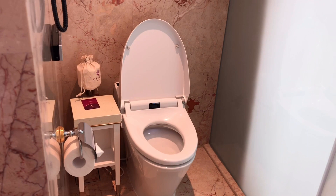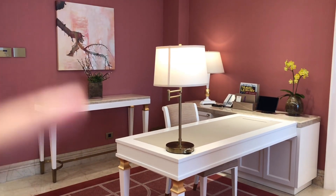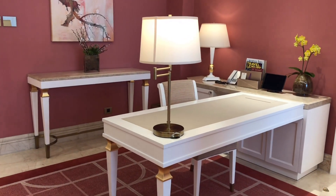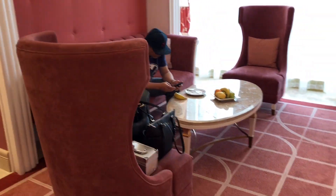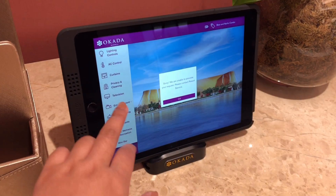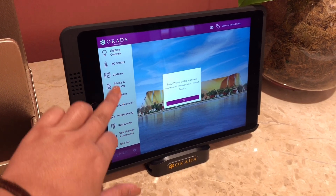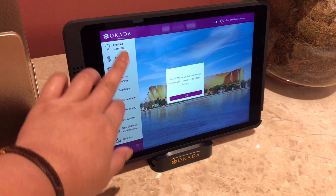And this is the other toilet. This is a workstation so if you have work to do you can use the desk and the living room. And you have another TV here. You can also use this iPad to control the temperature or lighting in your room and all the other stuff.